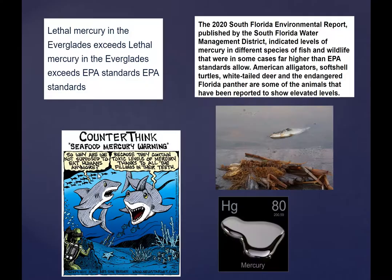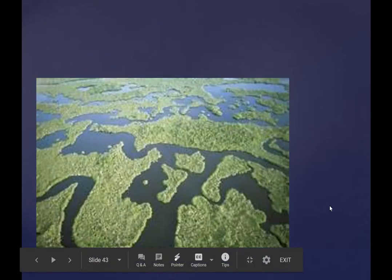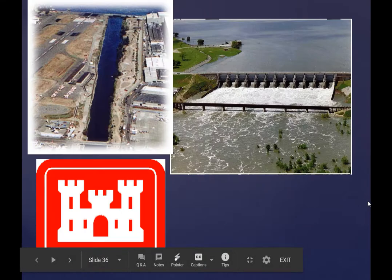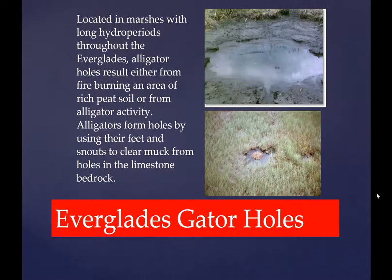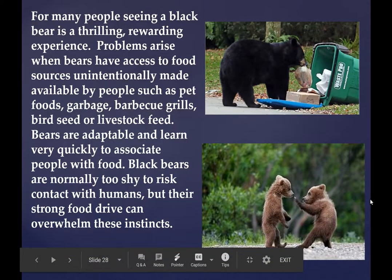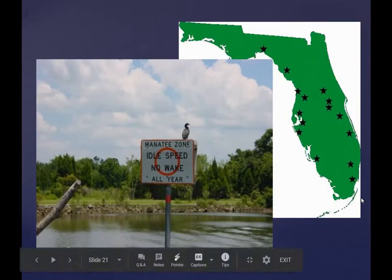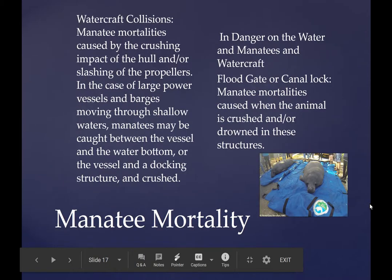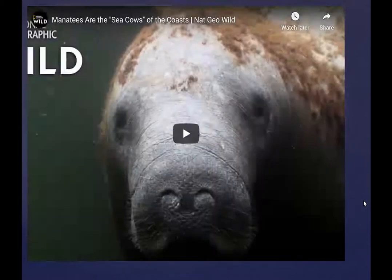The test will be 20 questions — 10 multiple choice and 10 true and false — and I'm going to try to divide it up to cover all the slides equally. But make sure you know the Florida panther, black bear, Marjory Stoneman Douglas, gator holes, roseate spoonbills, and the manatee — those are guaranteed to be on the test. Do yourself a favor: sit down, relax, watch the videos again, and check it out. If you study this and listen to the lectures and watch the videos, you will be successful.